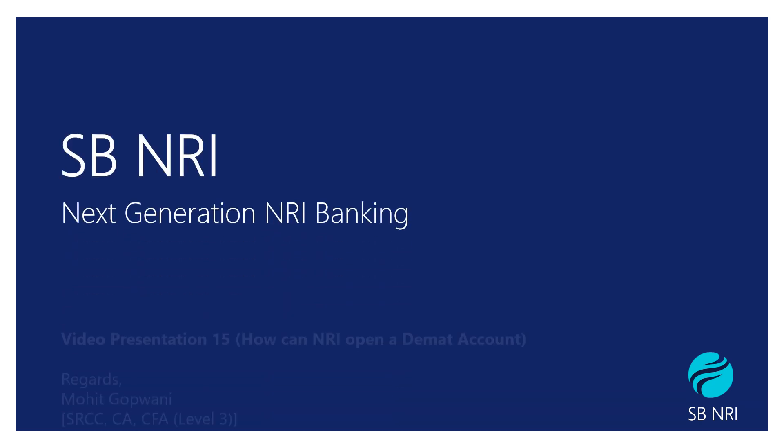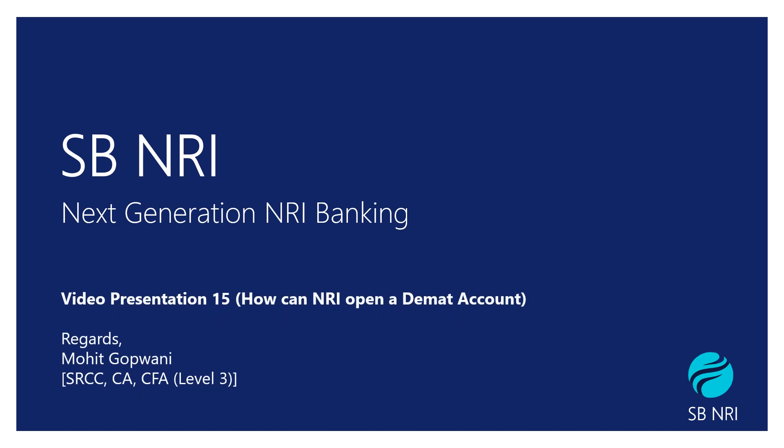Hello NRI friends, welcome to SP NRI, the next generation NRI banking. My name is Mohit, I am a CA by profession and CFA Level 3. This is the next video in our video series, which will be based on the topic of how an NRI can open a demat account. So let's just get into it.